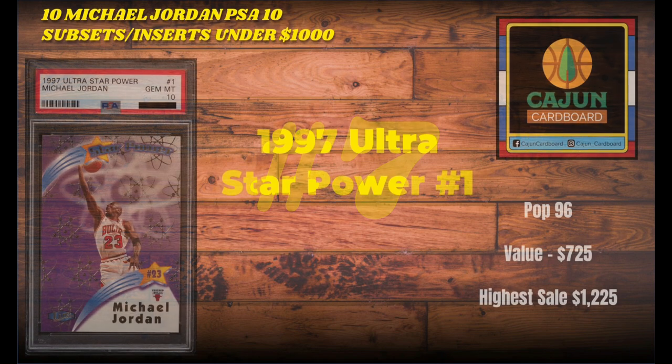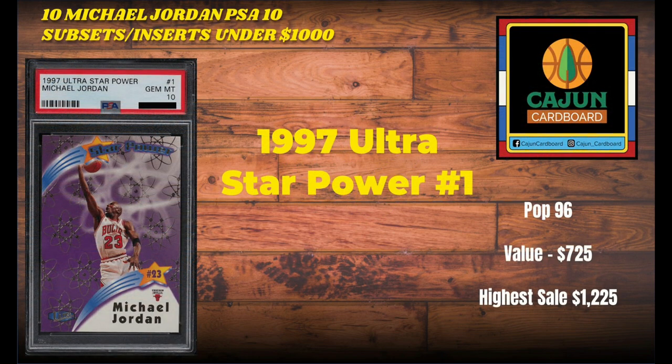Number 7 on our list is the 1997 Ultra Star Power number 1. There is a 3-card set for these inserts: the Star Power, the Star Power Plus, and the die-cut Star Power Supreme, which is extremely low pop and very difficult to find in PSA 10 with incredibly difficult pack odds. This Ultra Star Power base insert, number 1, has a pop of only 96. It last sold for $725, and the highest sale this card has ever achieved is $1,225.